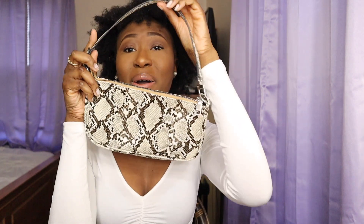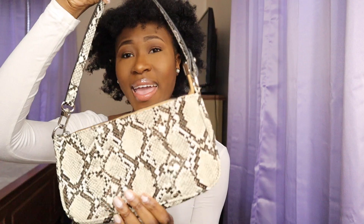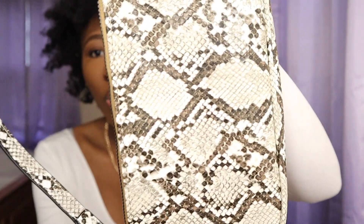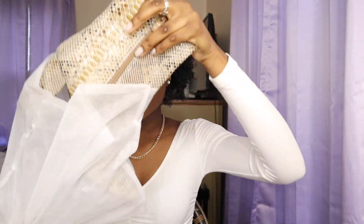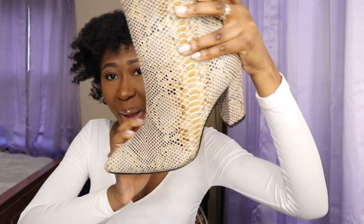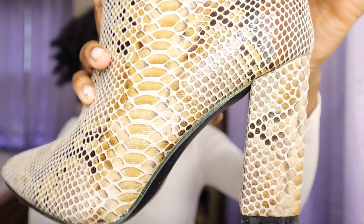My other favorite bag — look how cute this bag is! It fits more obviously, and I wore this during my birthday weekend for the first day of my birthday celebration. I also got shoes from Shein — look at these shoes. I love them so much. They're snakeskin, a little bit pointy, have a little heel — just so cute. And of course I wore the bag and shoes together.